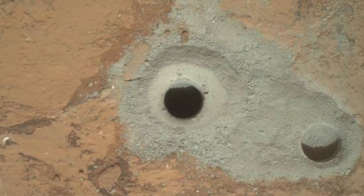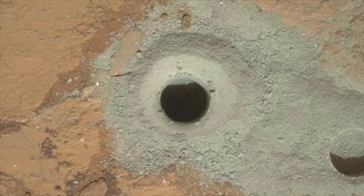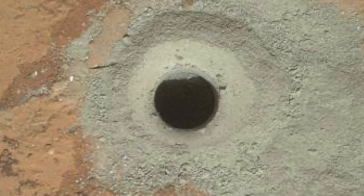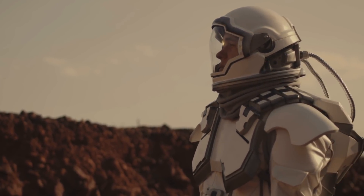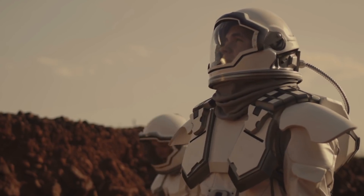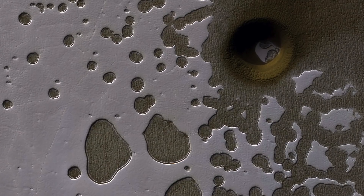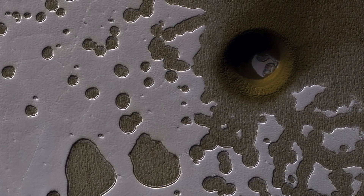Holes like this one are of particular interest because their inner caves are relatively well protected from the rough Martian surface, which makes them good candidates for containment. These pits are therefore excellent targets for possible future spaceships, robots, and even human interplanetary researchers. A closer look revealed that it was a skylight — an opening on the surface to a lava tube below.